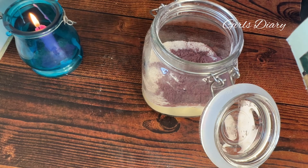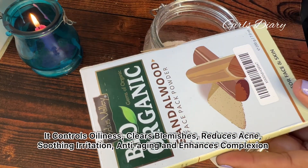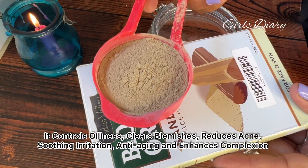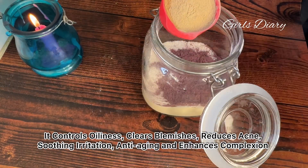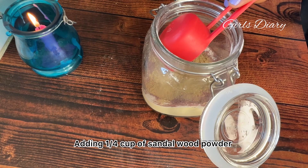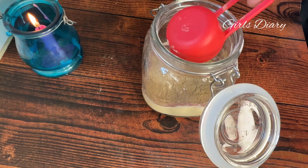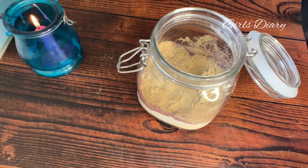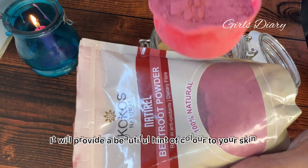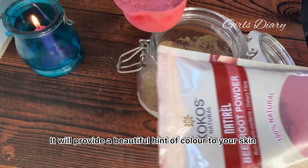Sandalwood powder has numerous benefits for the skin. It controls oiliness, clears blemishes, reduces acne, soothes irritation, has anti-aging properties, and enhances complexion. Adding one-fourth cup of sandalwood powder.